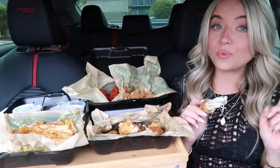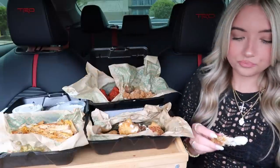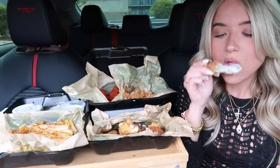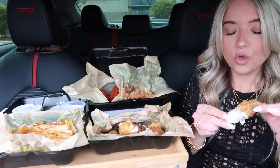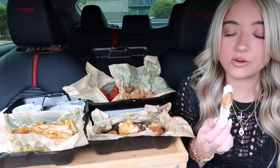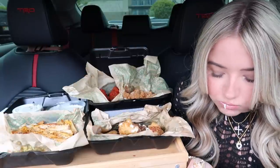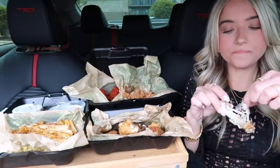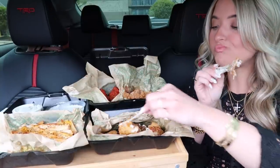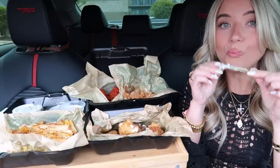Fun fact, I've actually never had Wingstop's lemon pepper, but I had lemon pepper wings maybe like a week or two ago from Buffalo Wild Wings and I was so blown away. I was like, I gotta try the lemon pepper from Wingstop. I know it's a really popular wing flavor. I actually always would get the Louisiana rub, but I actually think this is better than the Louisiana rub. This is delicious. Wow, this is so good.